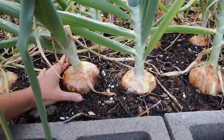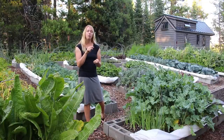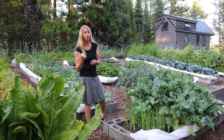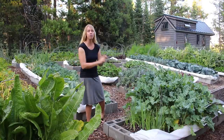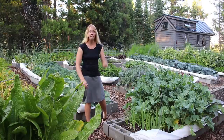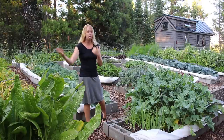Those storage onions were started from seed as well, but in a greenhouse — not mine. I bought them from a greenhouse as little seedlings so they would have time to get that big, because if I start them from seed after the snow melts off the ground here, what I get is ones this size. So I do that for eating fresh through the summer and keep the big fat ones for storage through the winter.